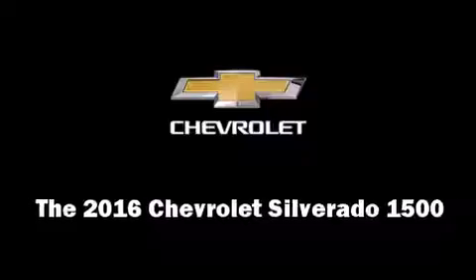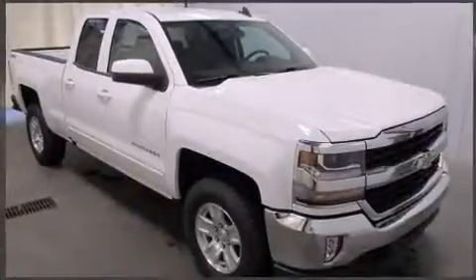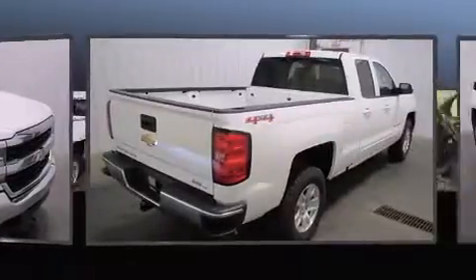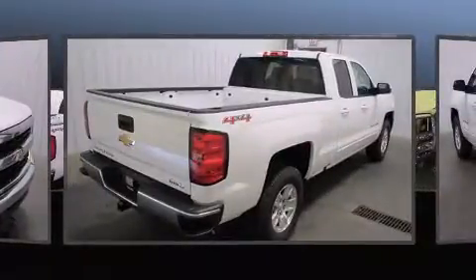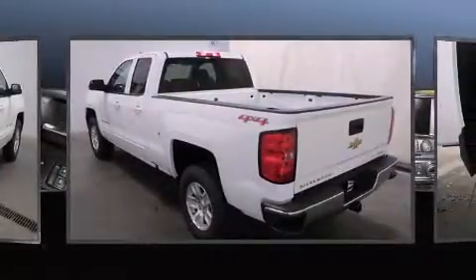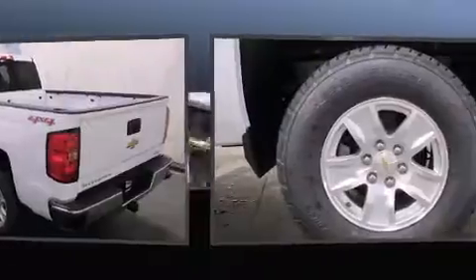You can expect a lot from the 2016 Chevrolet Silverado 1500. Smooth gear shifts are achieved thanks to the powerful eight-cylinder engine, and for added security, dynamic stability control supplements the drivetrain. Four-wheel drive allows you to go places you've only imagined.